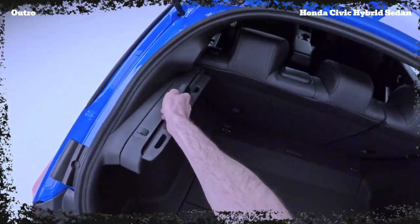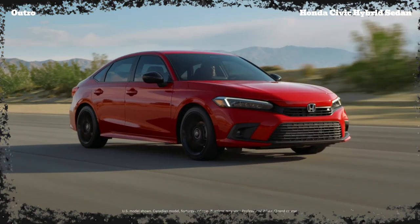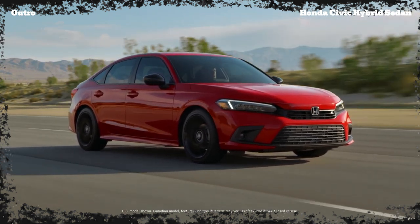That's all for our in-depth review of the 2025 Honda Civic Hybrid Sedan. Let us know what you think of this car in the comments below, and don't forget to like, share, and subscribe for more crazy auto content. Until next time, keep it crazy, auto fans!